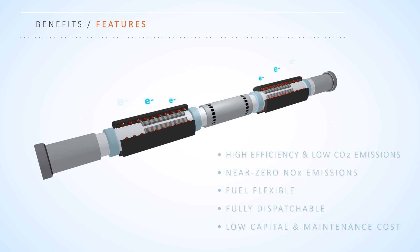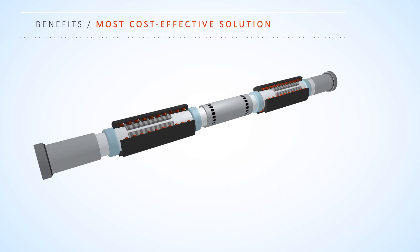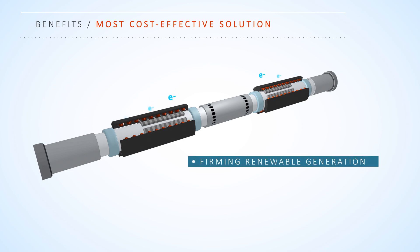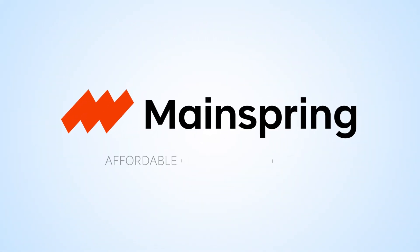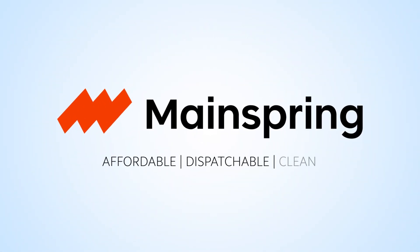This unique combination of attributes offers the most cost-effective solution for both firming renewable generation and ensuring 24-7 clean power. MainSpring — delivering affordable, dispatchable, and clean power.